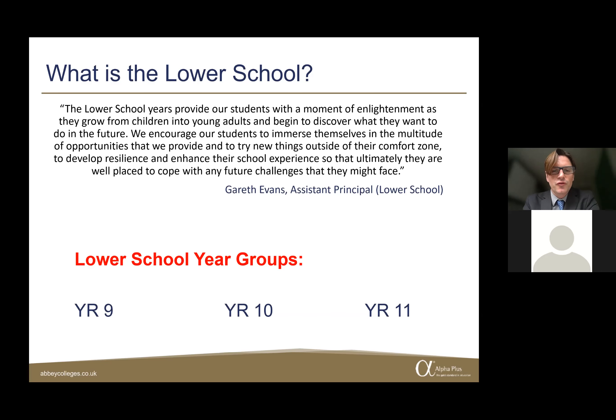Our Lower School comprises three year groups: Year 9, Year 10, and Year 11. I'm going to explain a little bit more about what those year groups entail.